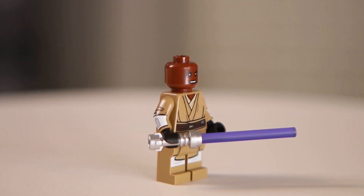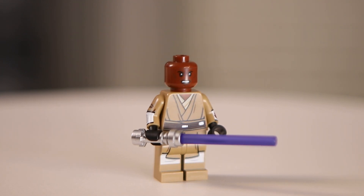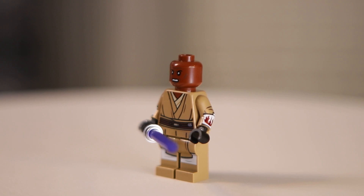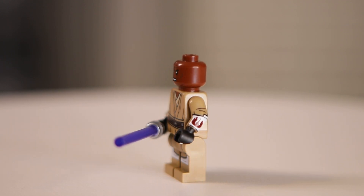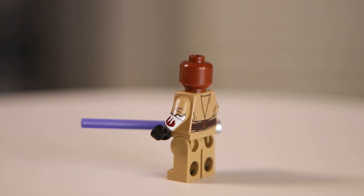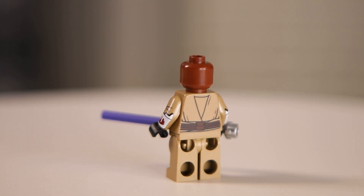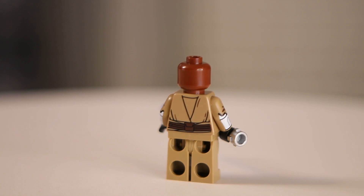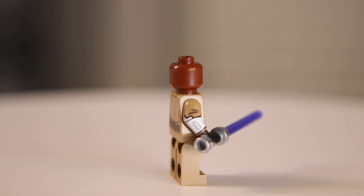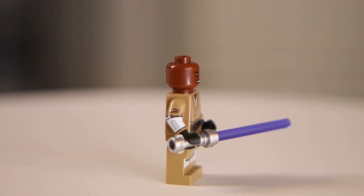Moving on to number 8, we've got Mace Windu from the Republic Fighter Tank. I'm really glad that he is different from last year's Republic Gunship Mace Windu. I think it's really cool that they included the Republic logo printed on his arms. Overall, it's just a super clean looking minifigure, and it comes with the new lightsaber piece without bubbles in it, which looks really good. There's nothing too crazy here, but I think it just looks really good overall and is well done.